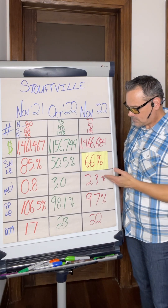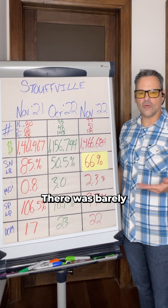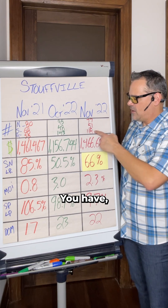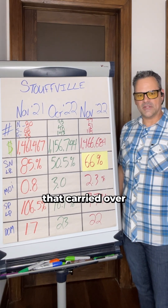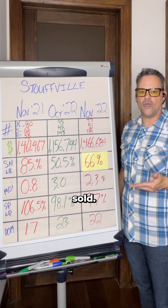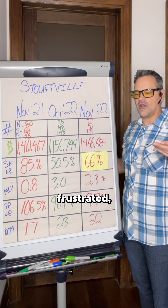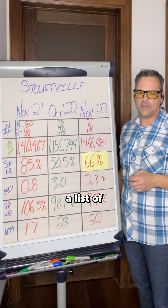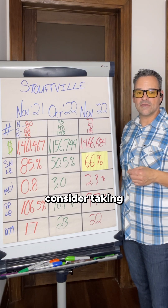For buyers: there's lots of inventory. Look back a year ago — you were looking at under a month of inventory, there was barely anything to look at. Now you have 2.3 to 3 months of inventory. In Stouffville specifically, 118 homes carried over into December — lots of homes that haven't sold. If you're a buyer who's been a little frustrated and maybe gone through a couple of market shifts, shoot me a DM and I'm happy to send you a list of inventory you might want to consider.